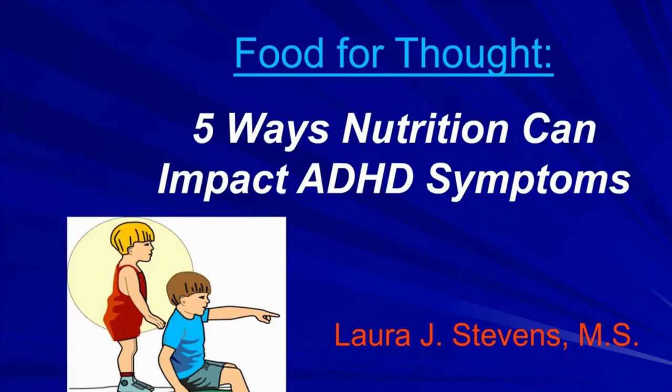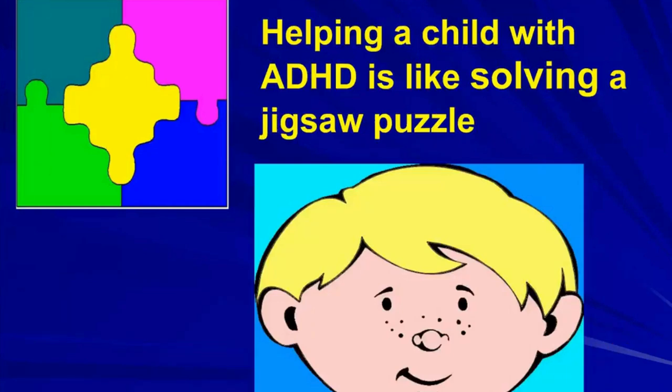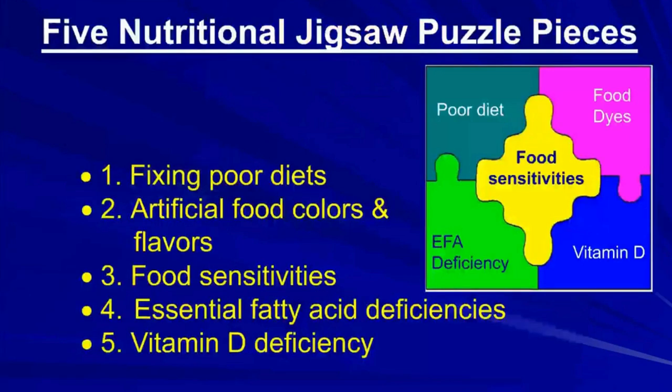Today I'm going to talk about five ways nutrition can impact ADHD symptoms. To me, helping a child with ADHD is like solving a jigsaw puzzle. You have to identify the different pieces of the puzzle and fit them in to complete it. So today I'm going to talk about five nutritional jigsaw puzzle pieces.